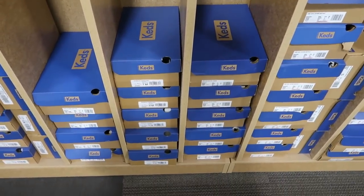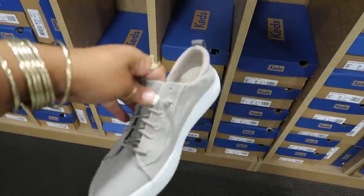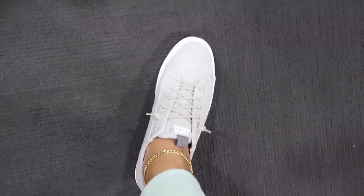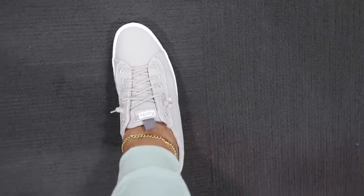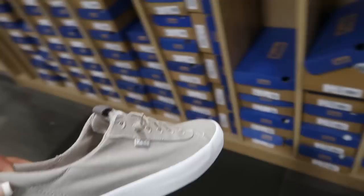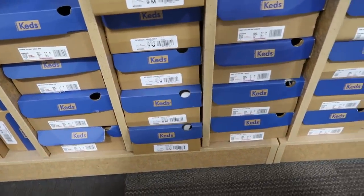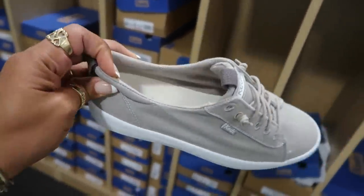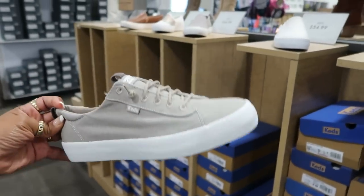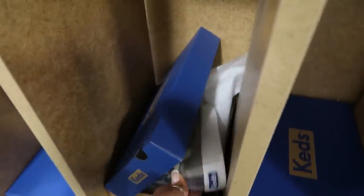Do they have my size? They do! I want to try these on because I could slide these on with my leggings and my little t-shirt in the fall. Okay, I think I like these! All right, I'm gonna get these. This is a nine — I was hoping they had an eight and a half which is my size, but these fit really good. If I put on a pair of no-show socks they'll probably fit even better. I can see these going with a lot of outfits — I'm getting them! $55, those are coming with me.